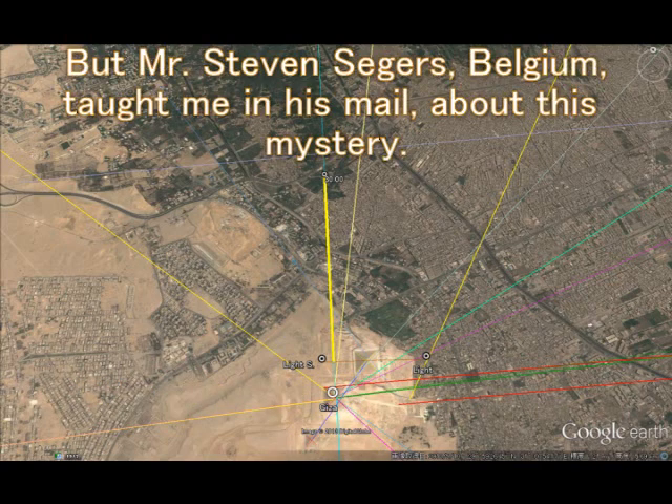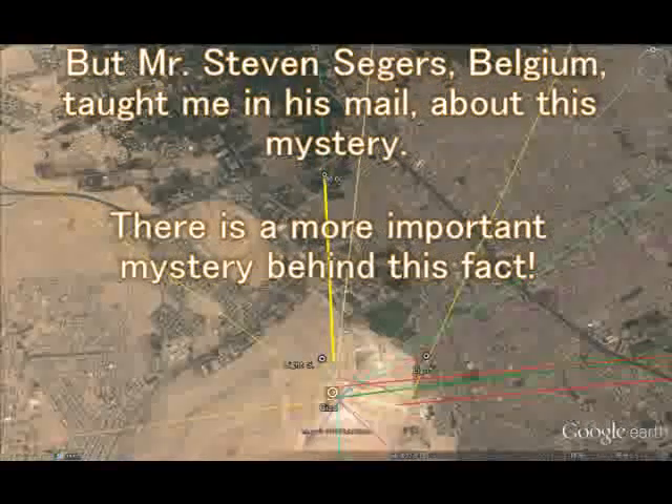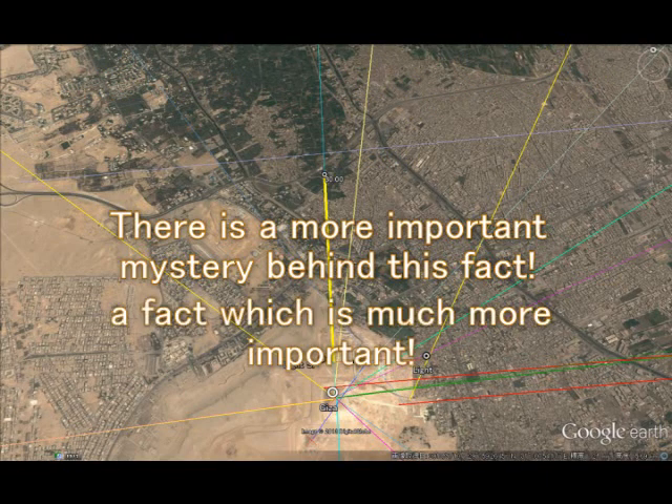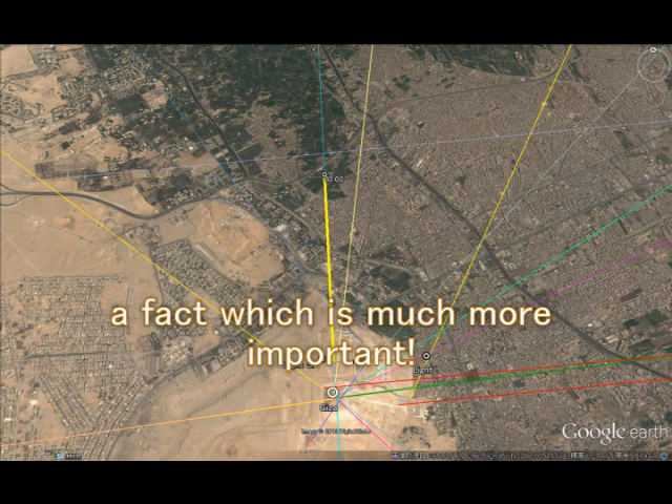But here is the answer. Mr. Steven Segers of Belgium taught me in his mail how to solve this mystery. There is a more important mystery behind this fact. I will show you a fact which is very surprising and astonishing — which is even more important. You will know the secret of Giza very easily.